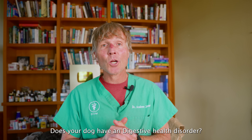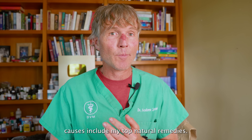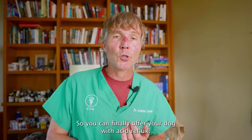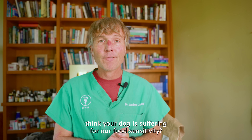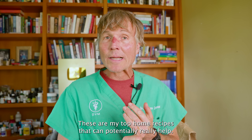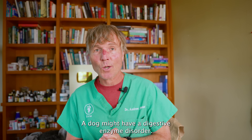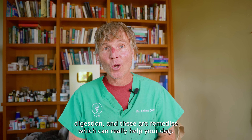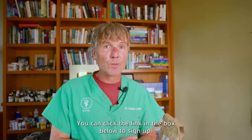Does your dog have a digestive health disorder? In this new webinar, I'm going to be covering all the possible causes including my top natural remedies: how digestive enzymes can potentially help the dog with allergies, how you can finally help your dog with acid reflux, what to do with the dog with chronic pancreatitis, food sensitivity home recipes, top remedies for vomiting, diarrhea, IBD, and the signs a dog might have a digestive enzyme disorder. The webinar is free, happening Tuesday July 22nd at 5pm Pacific. Click the link in the box below to sign up.